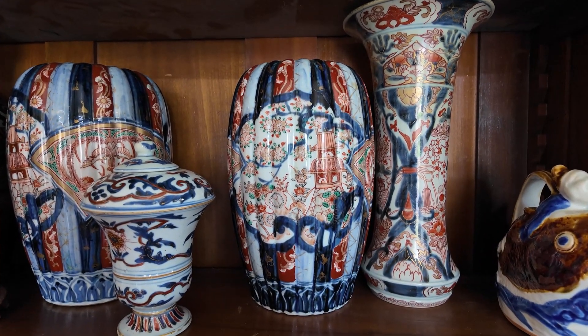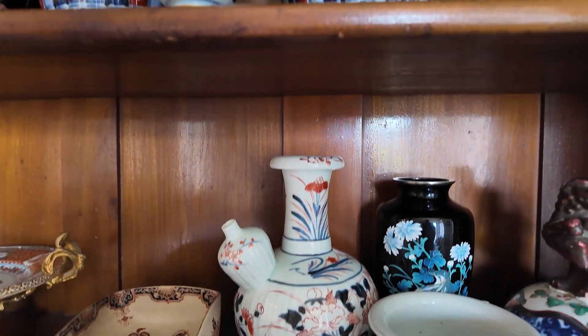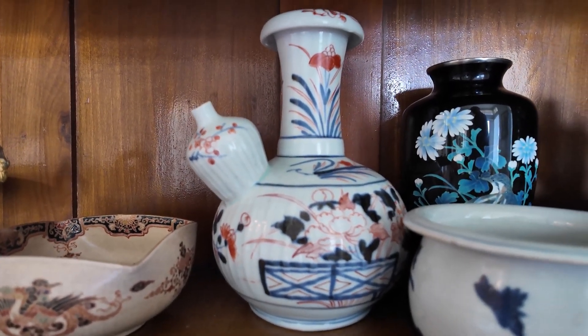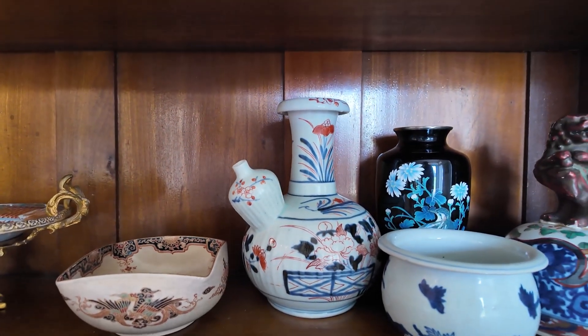A pair of melon ribbed vases on the left and on the right an 18th century trumpet vase. What we're looking at now is a Kendi, which is 18th century — a real interesting design that is definitely a Japanese Amari piece.